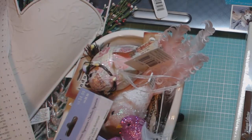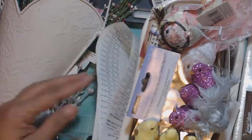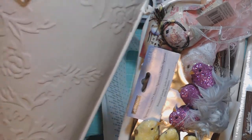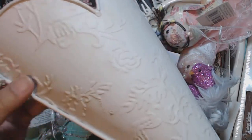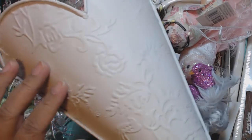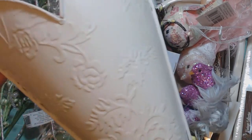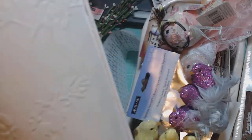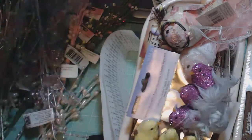Also from Ashland, I got this Tussie Mussie, which was originally $10.99. It's made from metal. They have a pink color and they have this white cream color. And this was again 40% off plus the additional 25% - so that was a great deal.